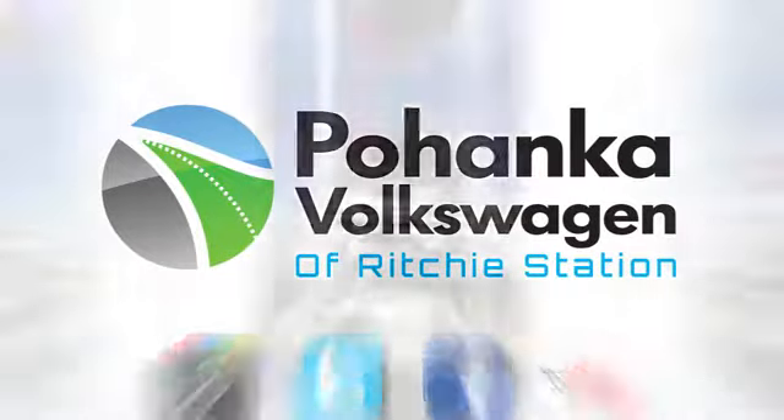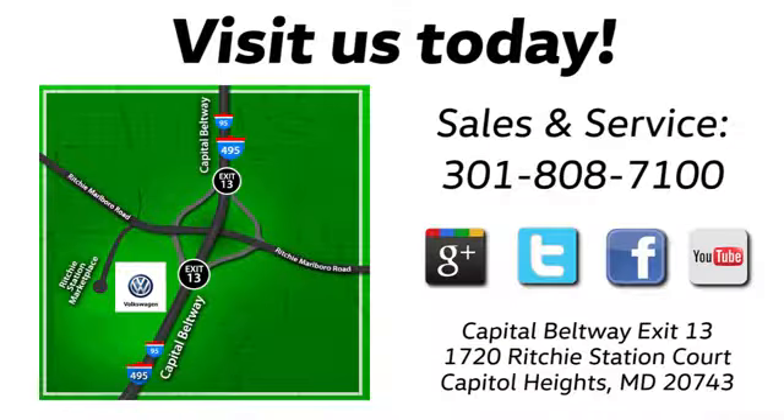Visit Bohemia Volkswagen today. Find us by the car tower, conveniently located on the Capitol Beltway at exit 13 — 1720 Ritchie Station Court in Capitol Heights, Maryland.